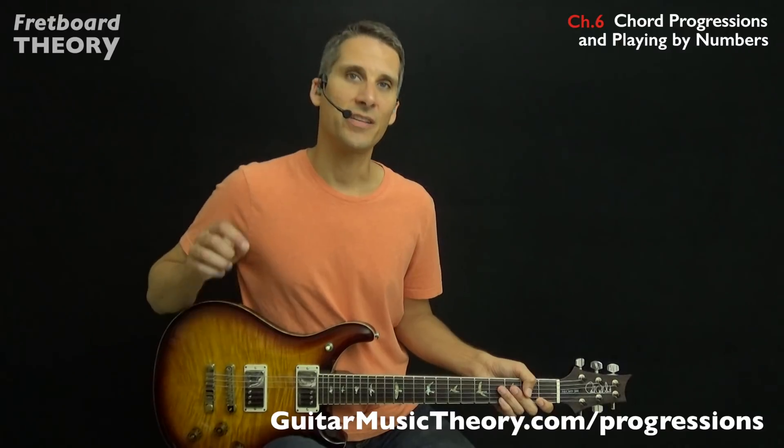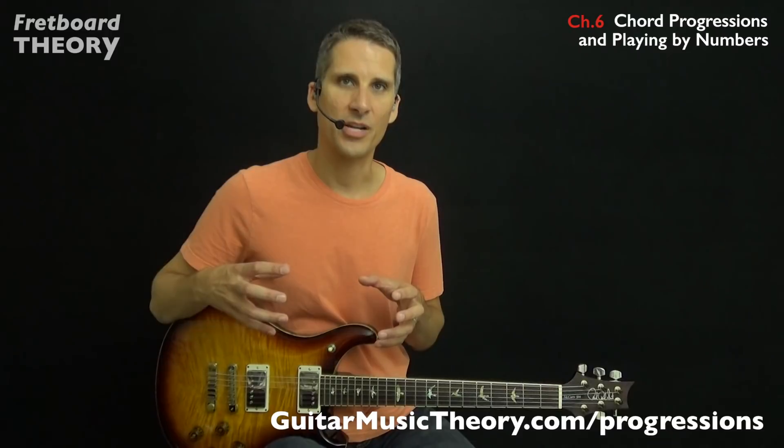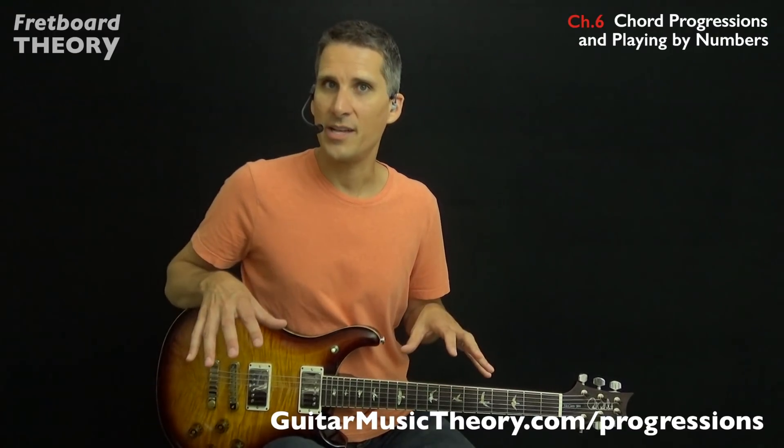After completing the instruction in this video, you will know exactly how chords go together to make chord progressions that make sense and sound good. This will enable you to pick up on new songs quickly and compose your own music easily. You will also lay the foundation to explore music theory in more depth so you can continue to learn cool things about music and get better at playing your instrument. And best of all, I reference popular songs throughout all of the instruction so you can connect everything you learn to something familiar.